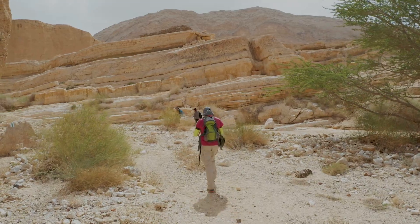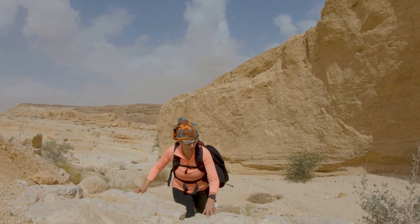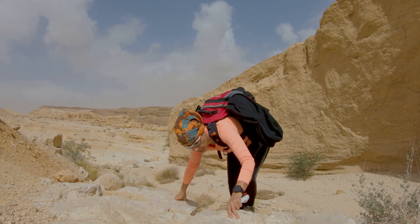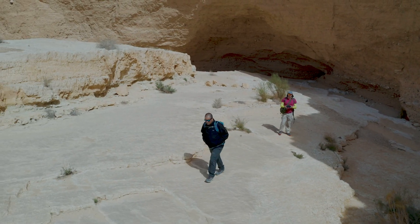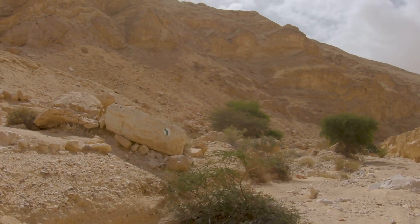From the parking lot, we'll turn left on the green trail into a small wadi. We'll scramble through the winding trail until it turns to the left and starts climbing.